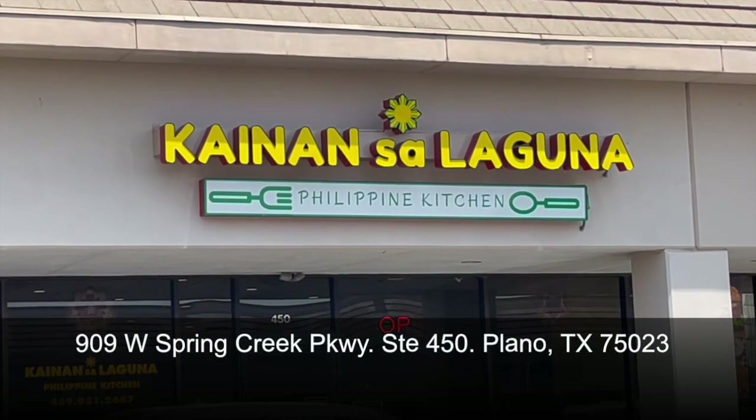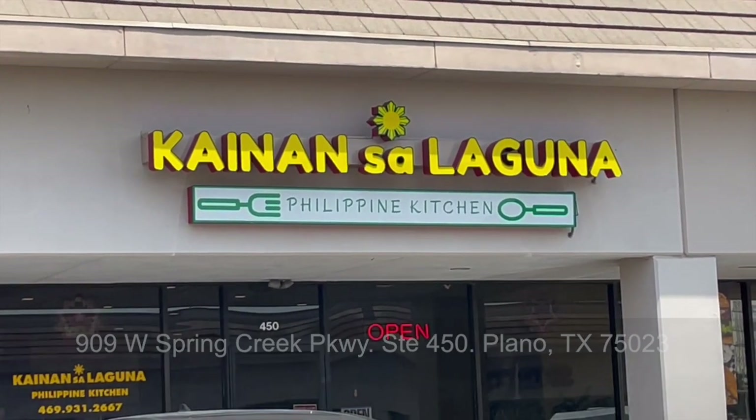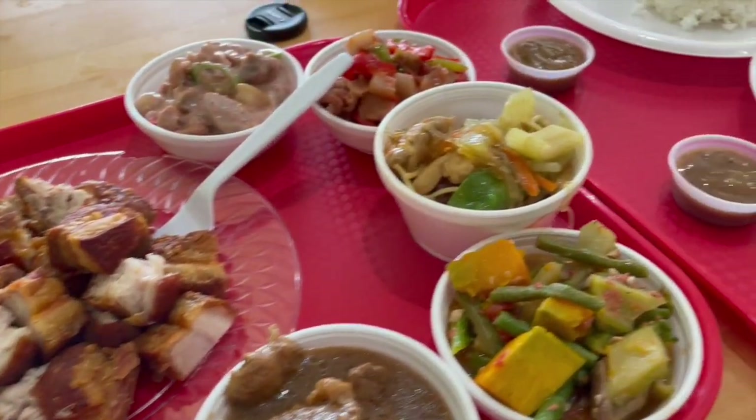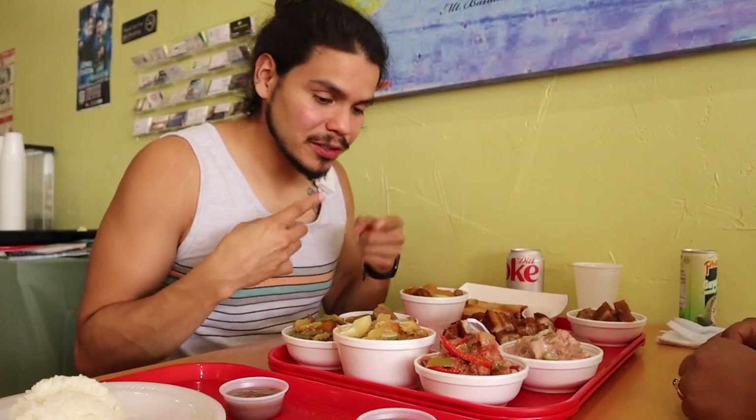Enough about me and more about this food. Filipino food at Kainan Sa Laguna, Plano, Texas. Here you will find some delicious Filipino food, a variety of dishes, and it's a rotating menu as well.